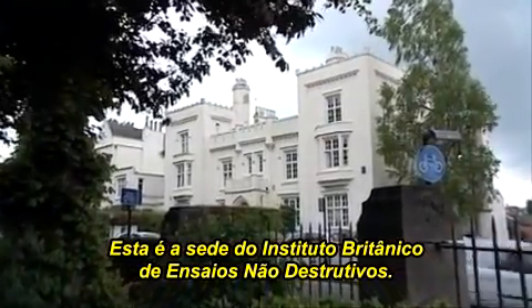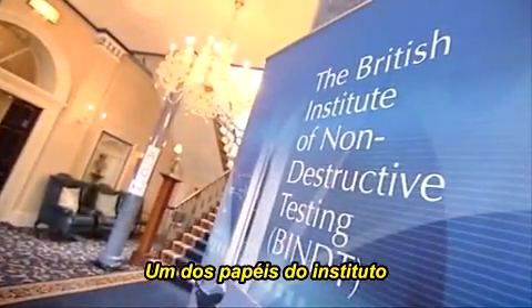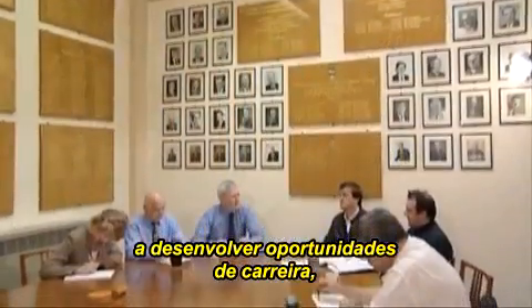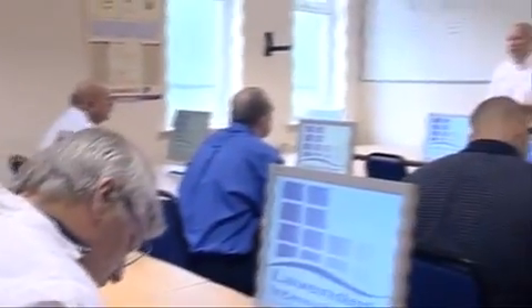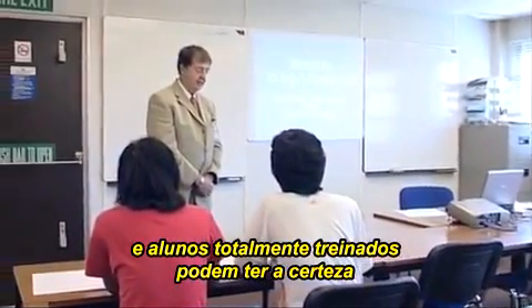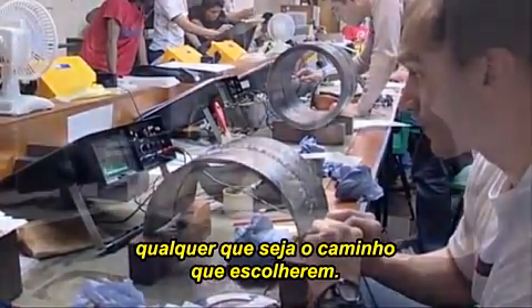This is the headquarters of the British Institute of Non-Destructive Testing. One of the Institute's roles is to help newcomers to the industry develop career opportunities through various training courses, apprenticeship schemes, and university programs. Training is available in all areas of NDT, and fully trained students can be assured of a rich, rewarding, and exciting career, whichever route they choose.